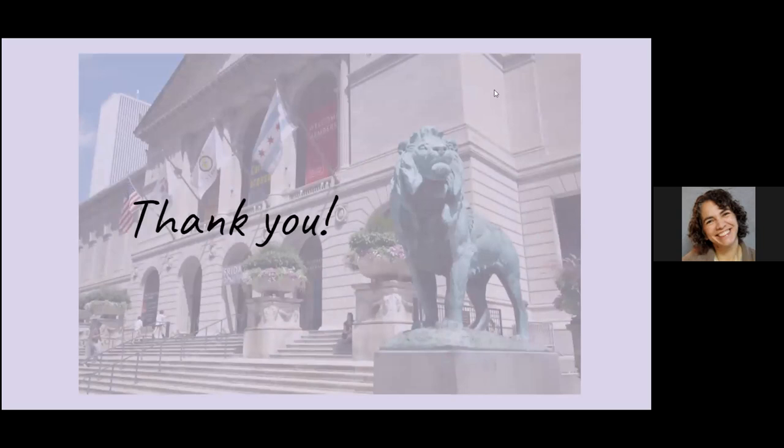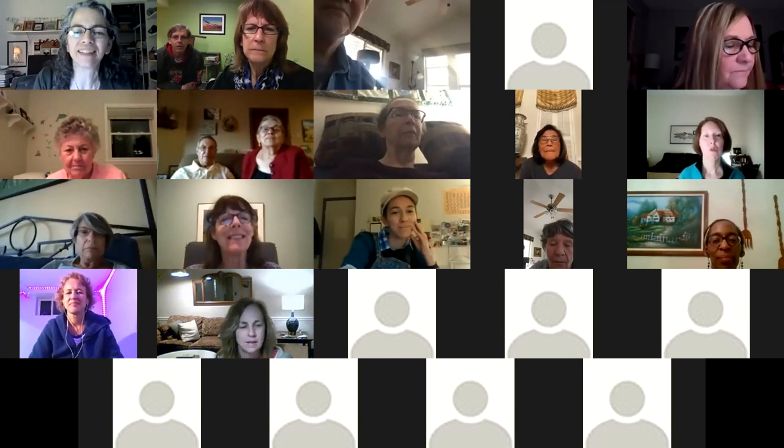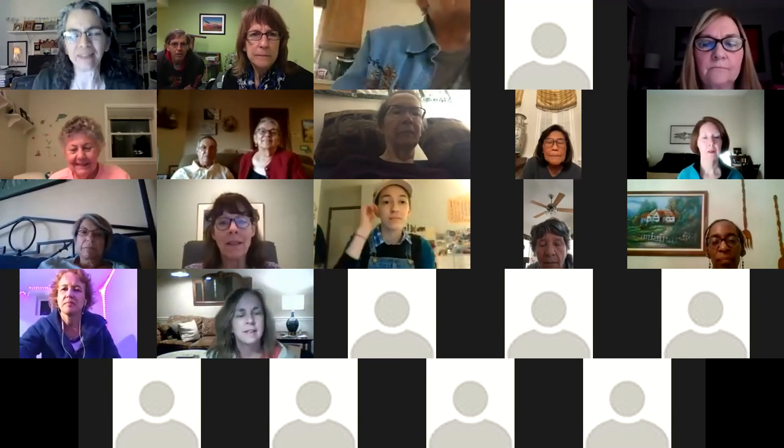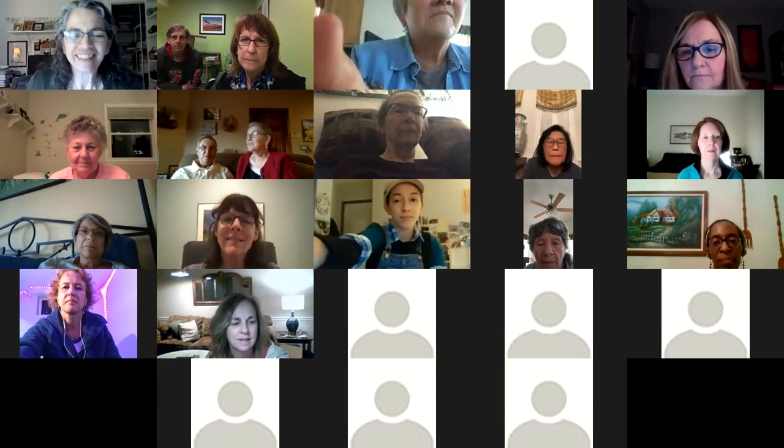Thank you very much for listening. I like how you used such different media — you had sculpture, pages of a book, altarpieces, different periods of art, different countries represented. I tried to get a variety of things, and it was challenging to find things outside of Northern Europe, but I made a little effort to find a few pieces from elsewhere. Does anyone have any questions about anything they saw?